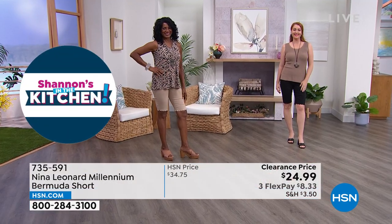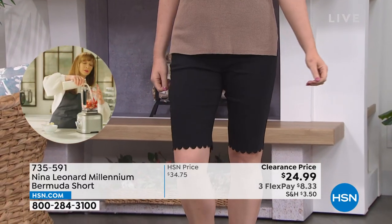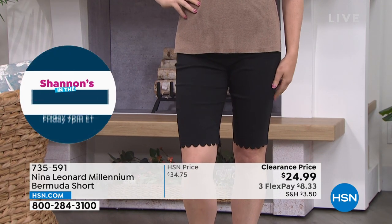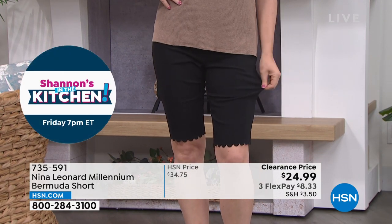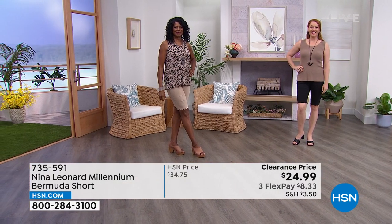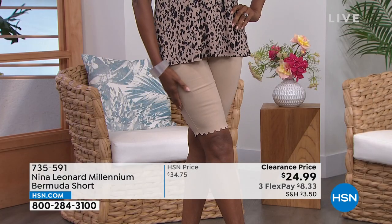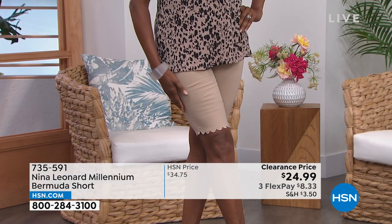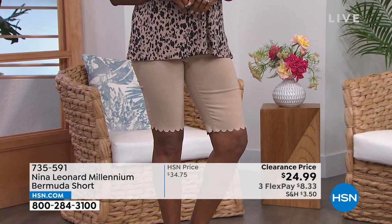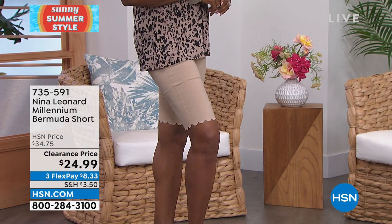When you read the reviews at our HSN price — which is normally about $10 more, still outstanding — people said, I got these home, perfect fit, I love the length, I love that special detailing at the bottom, and I went back and bought two and three more colors. This is the time to do it at a great sale price, under $9 with flex pay to get these at home. Nicole is wearing it in black, which is getting really limited. She's 5'9", normally wears a size 6, wearing this in small.